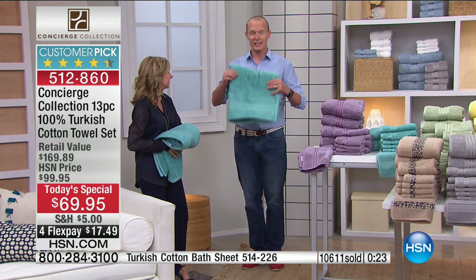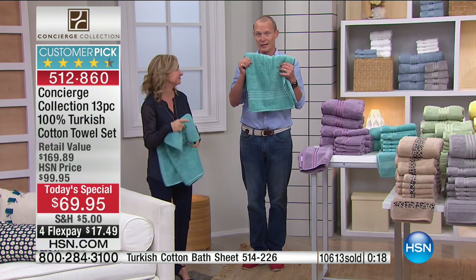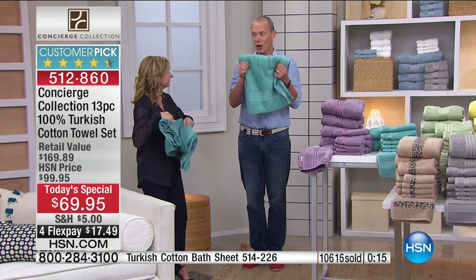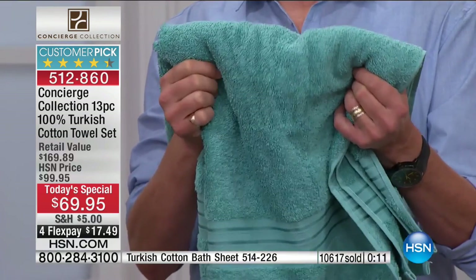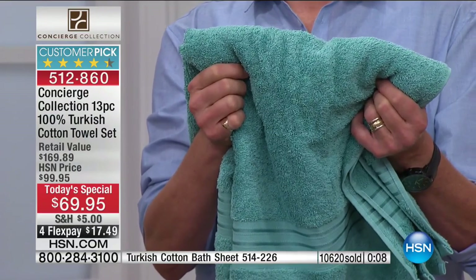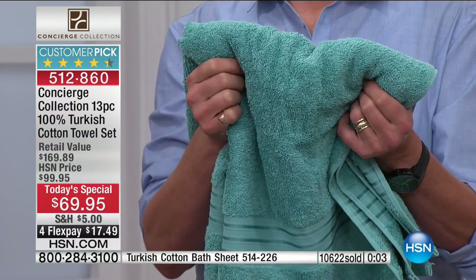One thing's for sure — you will never go back. Once you've experienced 100% Turkish cotton, you will not put up with anything else, and you shouldn't have to. Not when HSN continues to do deals like this. Do a flex pay of $17.49. Do your shipping and handling of $5. We're going to send it straight out to you, within your home within 7 to 10 working days. Use it, love it. And if you don't love it, return it to us and we'll refund you the purchase price — no hard feelings.